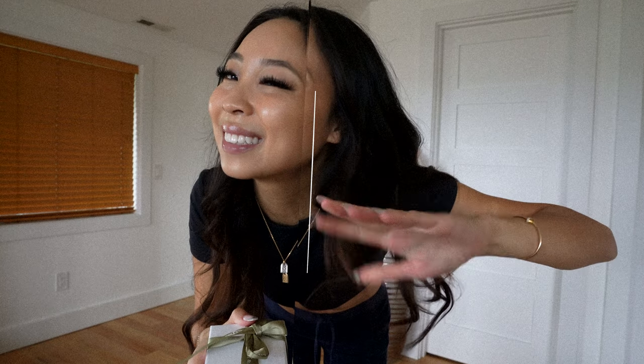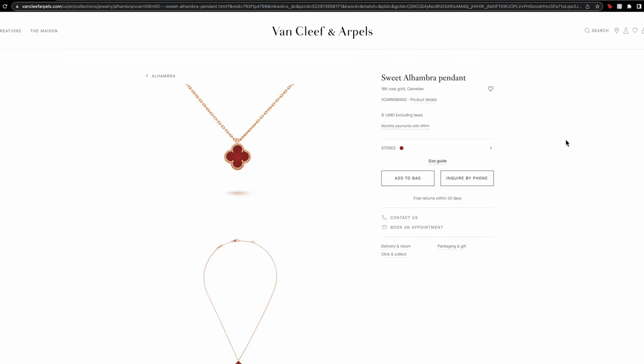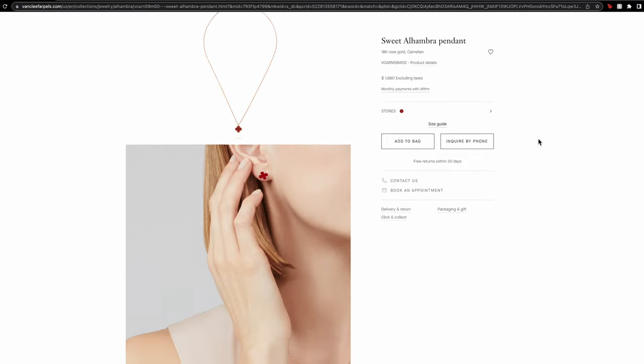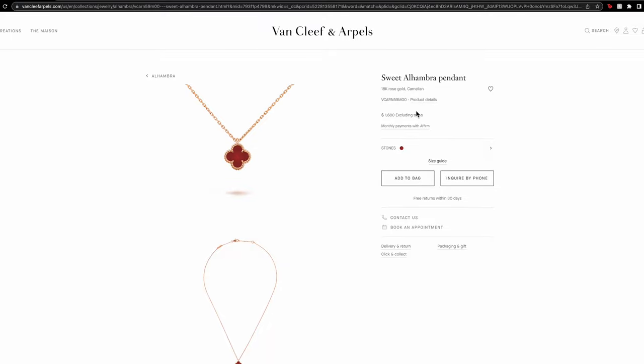Let's go ahead and unbox this thing and put it on, try it on with some outfits or whatever. Finally I got myself situated in a comfortable spot. I'm sitting on a pillow because I have a bony ass. I ended up getting the Sweet Alhambra in the rose gold in the red, the mini version. I think I spent, after tax in Los Angeles, it was like $1,800, a little bit more than $1,800.